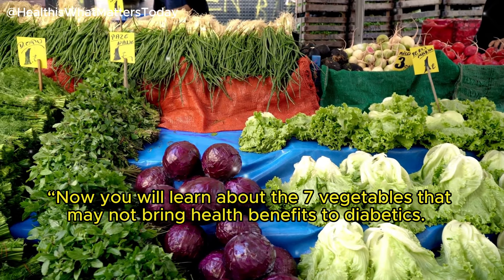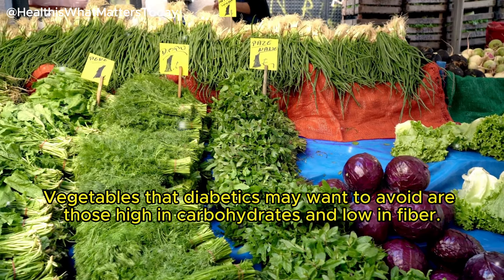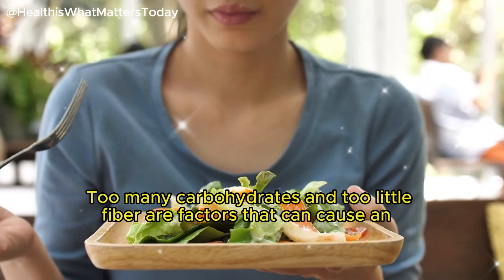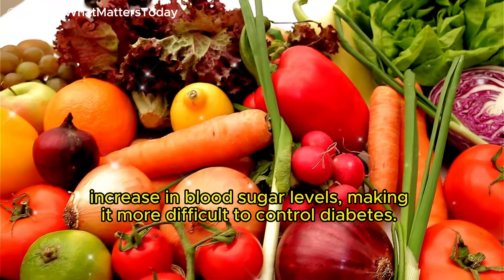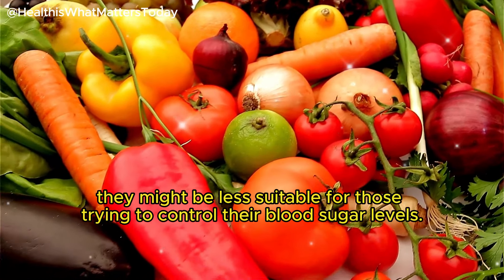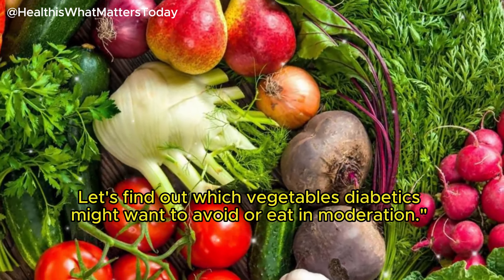Now let's learn about the 7 vegetables that may not bring health benefits to diabetics. Vegetables that diabetics may want to avoid are those high in carbohydrates and low in fiber. Too many carbohydrates and too little fiber can cause an increase in blood sugar levels, making it more difficult to control diabetes. While these vegetables aren't necessarily bad, they might be less suitable for those trying to control their blood sugar levels.